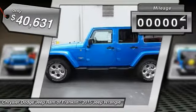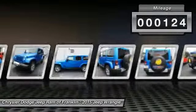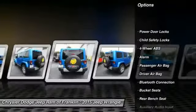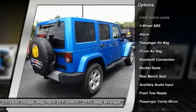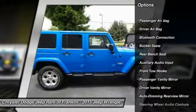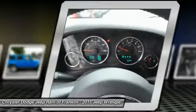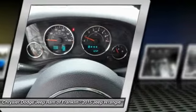This vehicle has less than 200 miles. Here are some of this vehicle's great options: traction control, steering wheel audio controls, stability control, tow hitch, navigation system, air conditioning, four-wheel ABS, power steering, adjustable steering wheel, driver airbag.